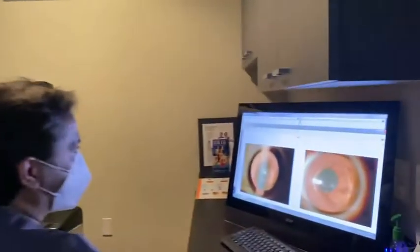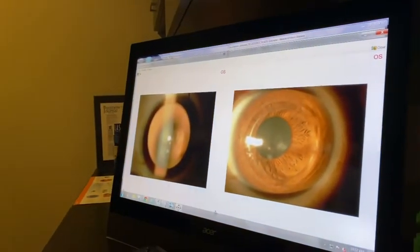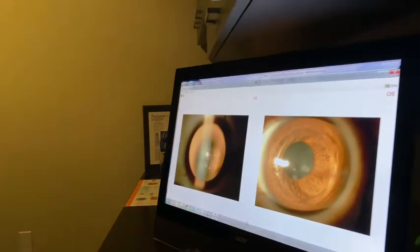This was her pre-op. She has 86.9 keratometry — nearly 90. Look at the cornea: extreme cone, cornea down to 200 microns. Central deep scar.